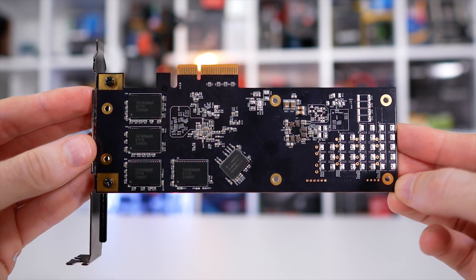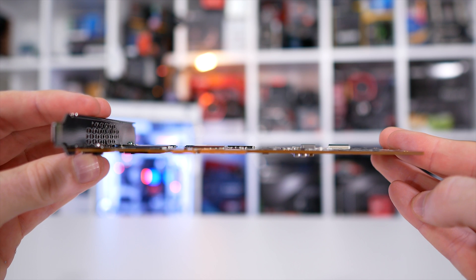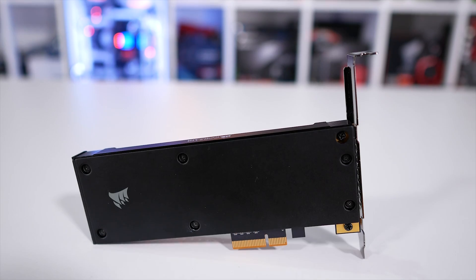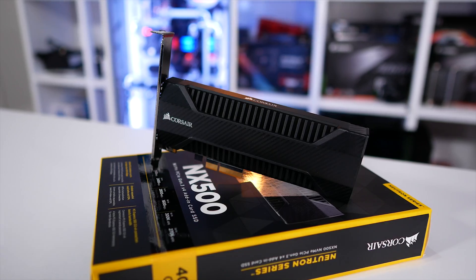For now, let's talk specs. The Neutron series NX500 comes in either 400 or 800GB capacities, and of course, the form factor is HHL. Meanwhile, the MP500 series offers 120GB, 240GB and 480GB capacities using the M.2 2280 form factor.